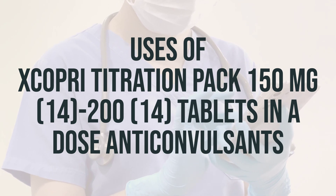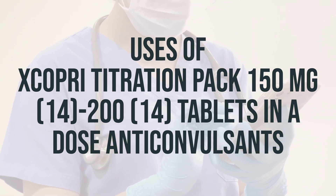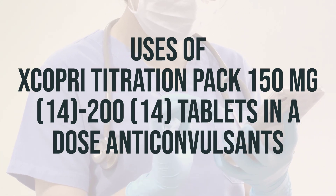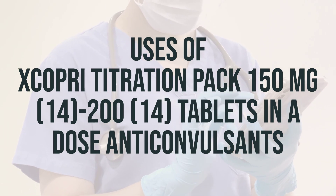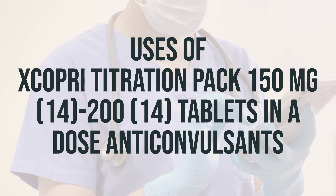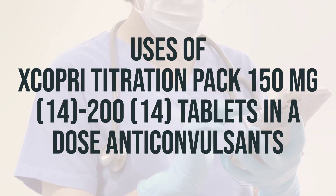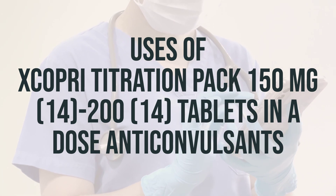It's important to take this medication regularly at the same time each day to get the most benefit from it. Do not stop taking this medication without consulting your doctor, as suddenly stopping may cause withdrawal symptoms. Scopri titration pack may sometimes cause addiction, so it's important to take it exactly as prescribed to lower the risk of addiction. Keep this medicine in a safe place and tell your doctor if your condition does not improve or gets worse.